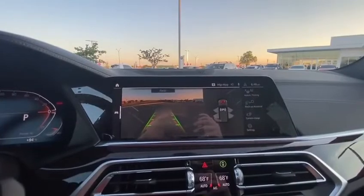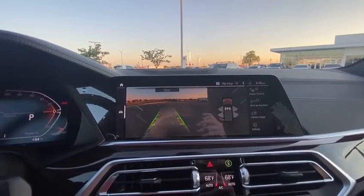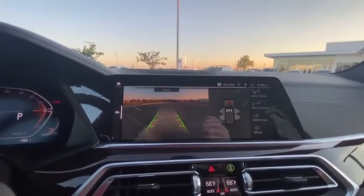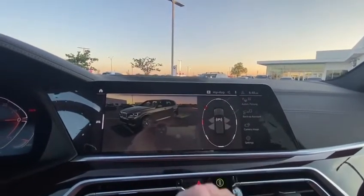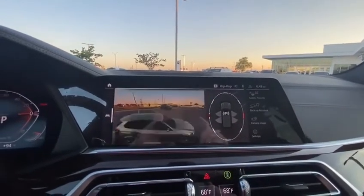The last thing I want to talk about is the parking assistant package. This vehicle is capable of parking itself perpendicular or parallel, as long as there is a space available. Also, if you click over here to the left, you can get a 3D view of your car to check all the surroundings — just click where you want to look and it's going to move accordingly to that side of the vehicle.